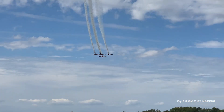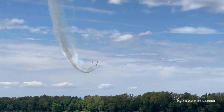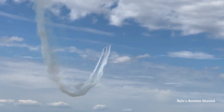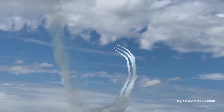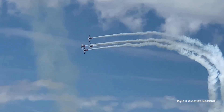The Aeroshell aerobatic team setting up for a photo pass — hold your cameras sideways. As they come through, we're going to see a bottom-up pass of the Aeroshell aerobatic team.